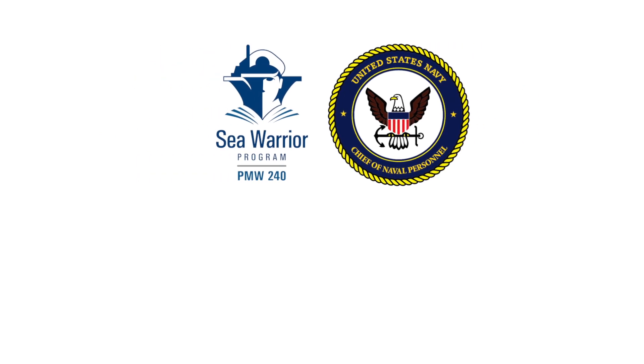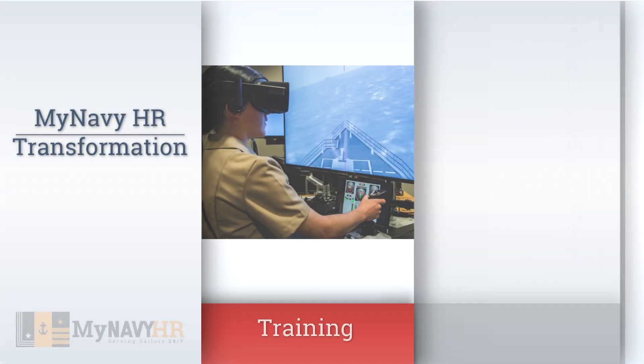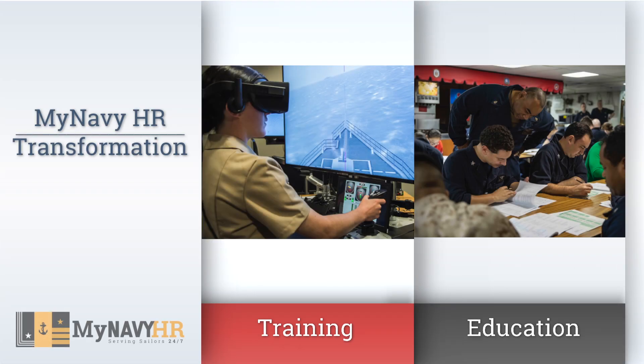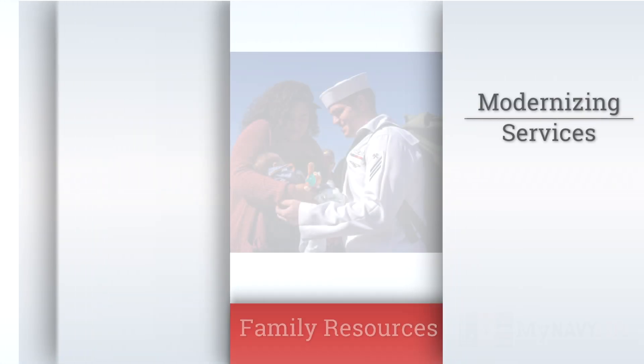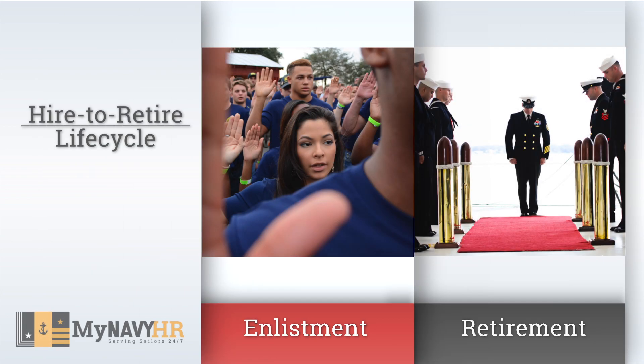Our mission is to strengthen our Navy team through IT and business solutions for Navy human resource management and personnel readiness. We do this by working with our customer, the Chief of Naval Personnel, to provide business solutions to modernize the IT systems that sailors rely on to manage their careers. This modernization effort started in 2017 and is referred to as My Navy HR Transformation — modernizing and improving the way we deliver services to sailors, their families, and future recruits.